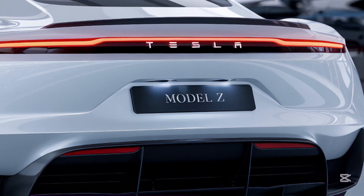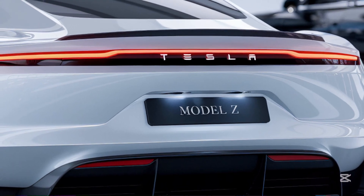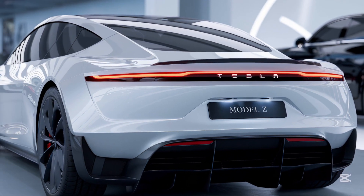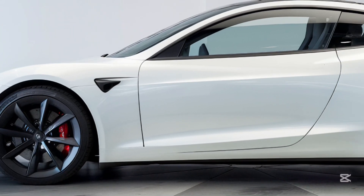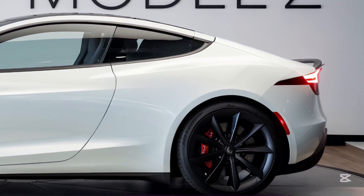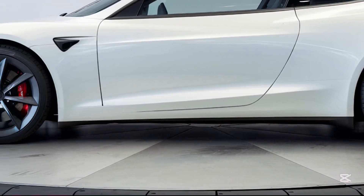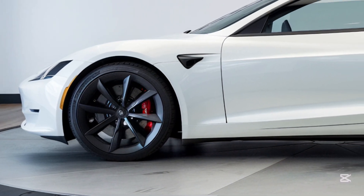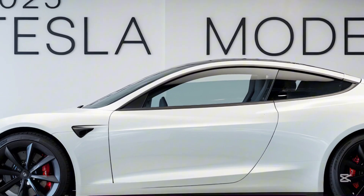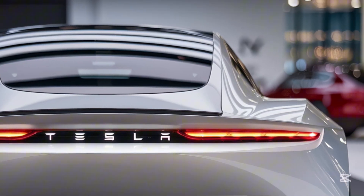Now let's talk performance. The Model Z's acceleration is nothing short of insane. In the Plaid Plus variant, it feels like a rocket ship every time you hit the throttle. The low center of gravity and adaptive air suspension ensure razor-sharp handling and a smooth ride. Tesla's updated autopilot system is smarter than ever, with improved lane-keeping and automatic lane changes. Whether you're carving through mountain roads or cruising on the freeway, the Model Z delivers an unmatched driving experience.